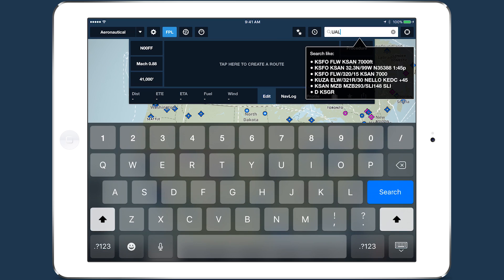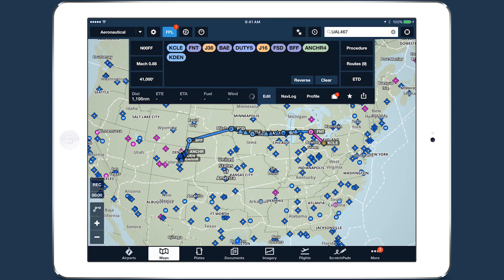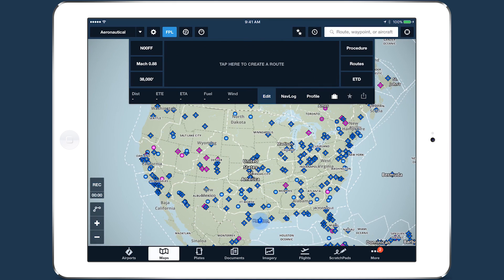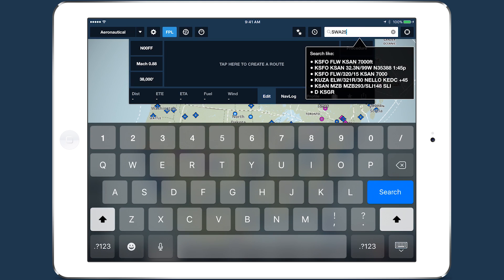ForeFlight now allows you to search for aircraft tail numbers, call signs, and flight numbers on the Maps View to see recently filed flight plans. Enter a tail number, call sign, or flight number into the Maps View search box and tap Search.